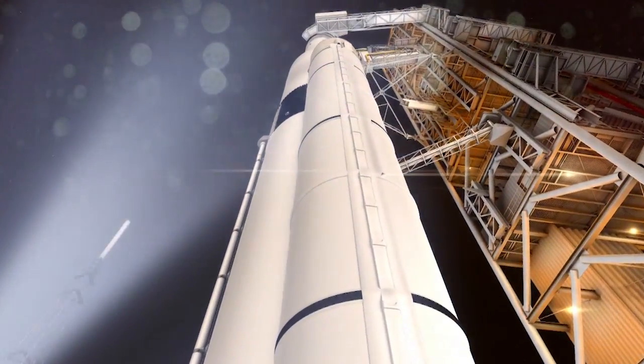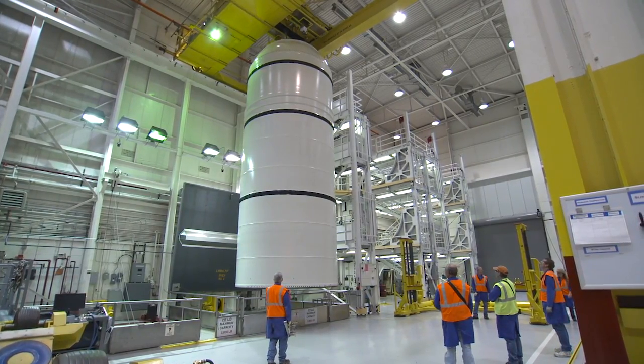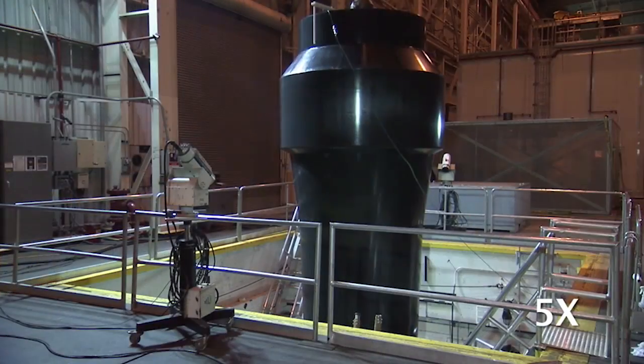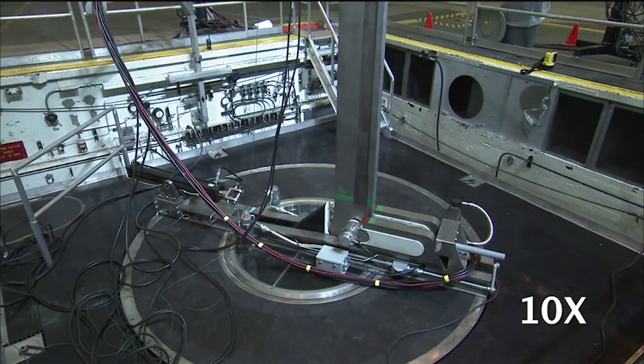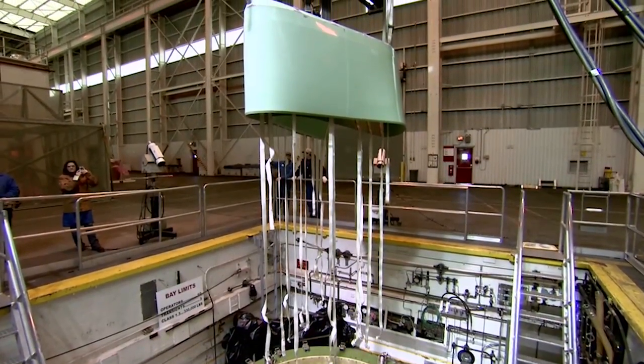It's a larger booster and the mission profile is sufficiently different to where pretty much everything on the inside of the booster is different. There are well over a thousand individual processes, and working with our customer we were able to identify several hundred areas of improvement.